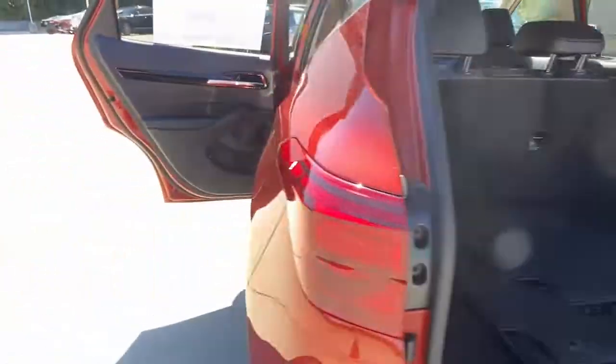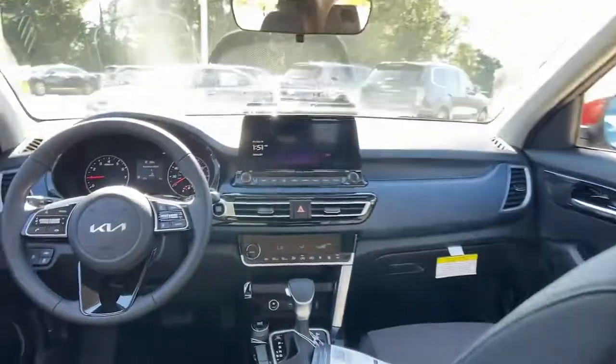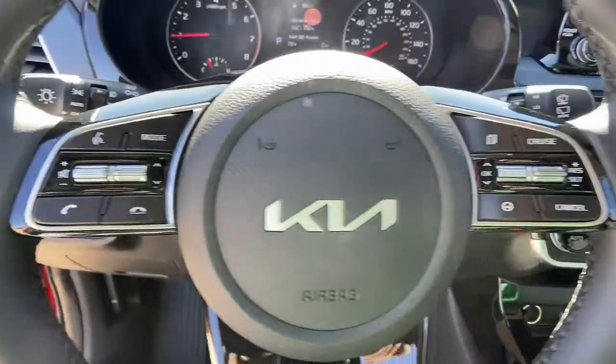These are just some of the great options this vehicle comes with: keyless entry, fog lamps, lane-keeping assist, heated mirrors, remote engine start, backup camera, blind spot monitor, aluminum wheels, rear spoiler, and stability control.